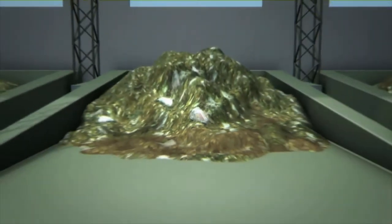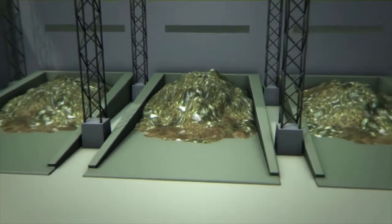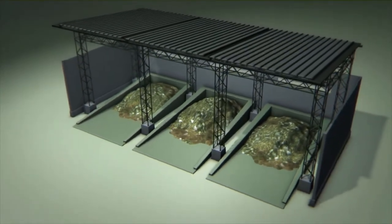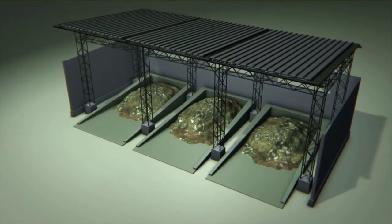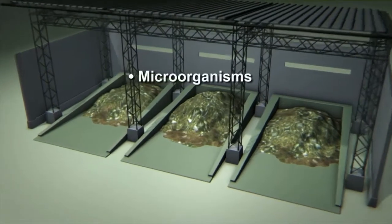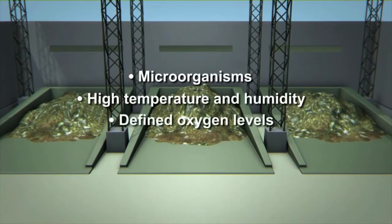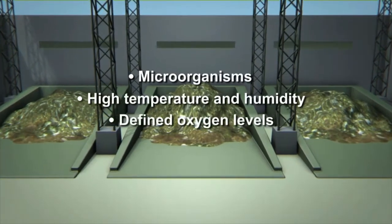Ecovio bags decompose within a few weeks at industrial composting plants, where the conditions are well defined. The presence of microorganisms, high temperatures and humidity, and a sufficient level of oxygen all ensure the bags break down rapidly.